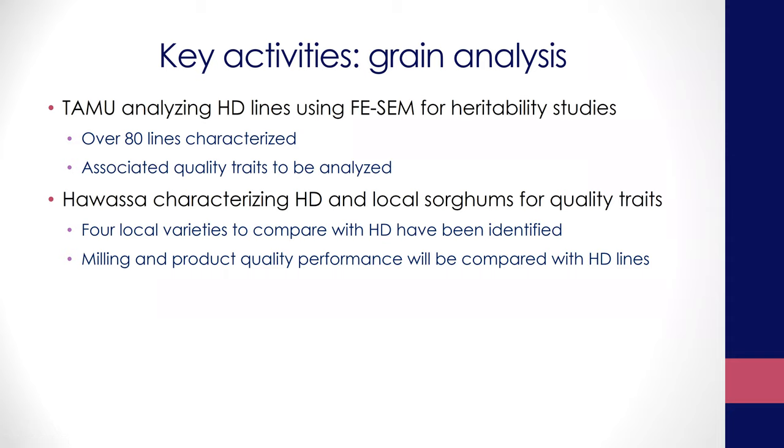Hawassa is right now characterizing the grains for quality. They are working both with the grains received from Melkasa as well as the grains we shipped from here. I'm glad to learn that their lab now has a new building — they used to have a problem with lab space, but now there's a lot of space and they finally have a functioning lab that they can actually use to analyze these grains and characterize them for quality.